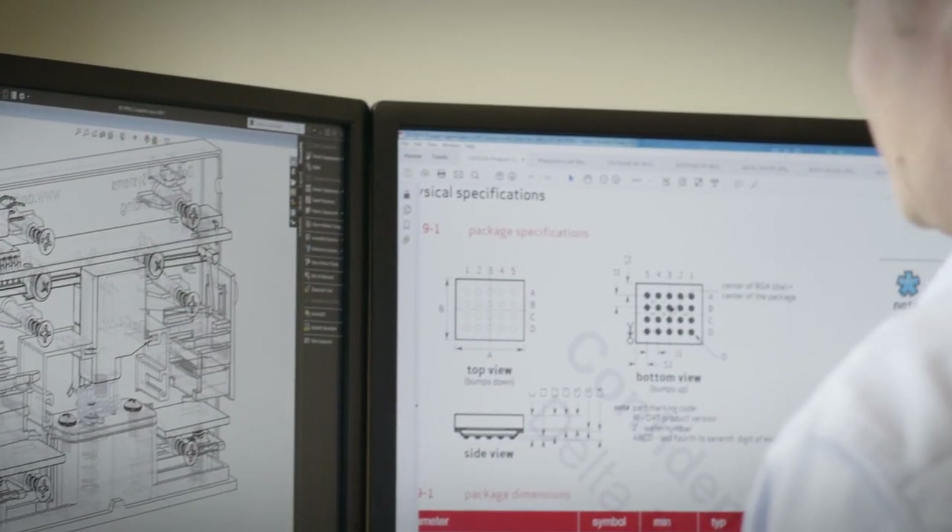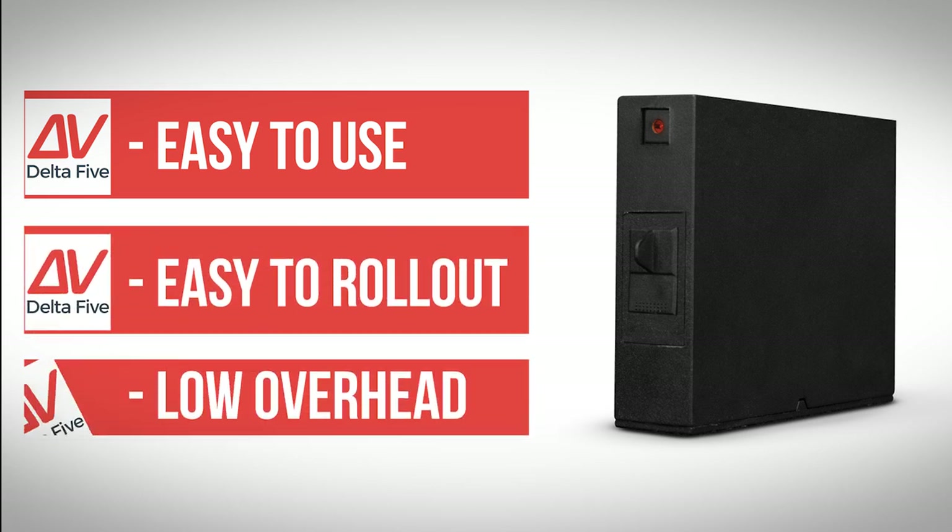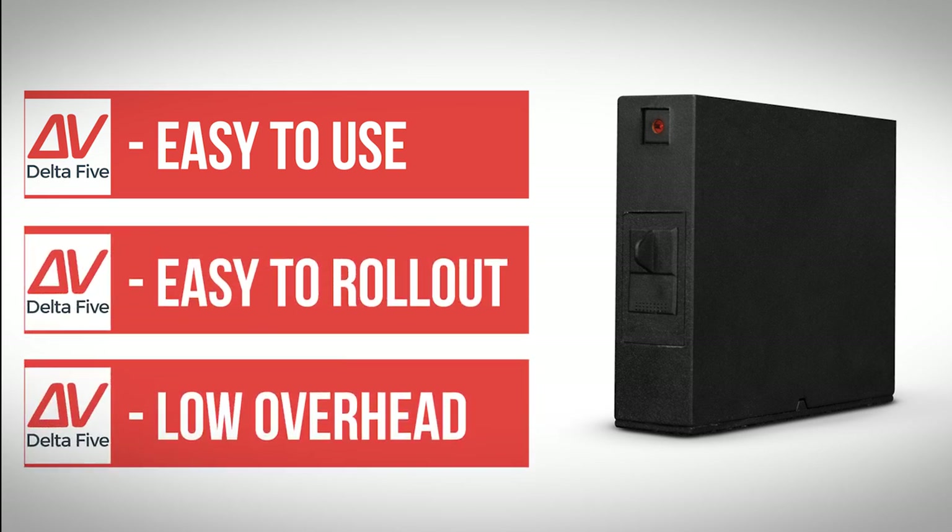With a product base that is scalable to their clients' needs and requirements, it's easy to use, quick to roll out, and doesn't require a lot of overhead to maintain. It's a solution to pest monitoring that our clients have wholeheartedly been looking for and have embraced.